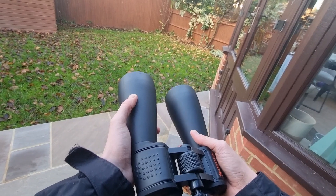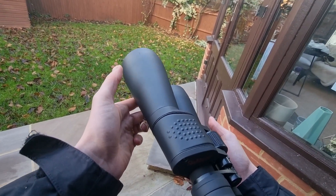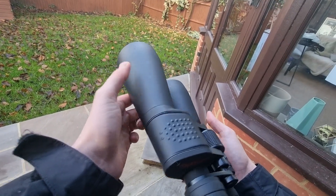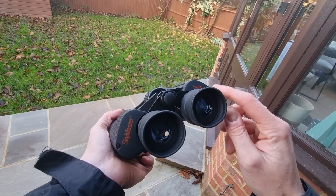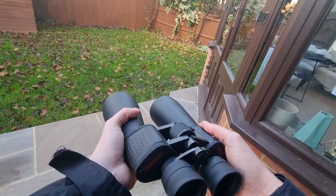We do know that these binoculars have a 15x magnification and a 70mm objective lens diameter, but what does that actually mean? You can see those numbers on the binoculars here. So what will you be able to see?